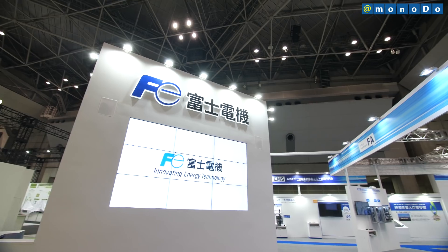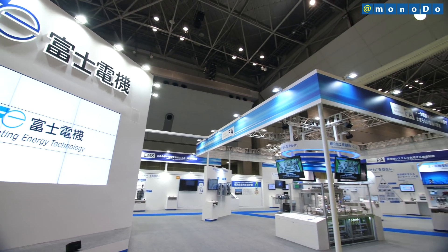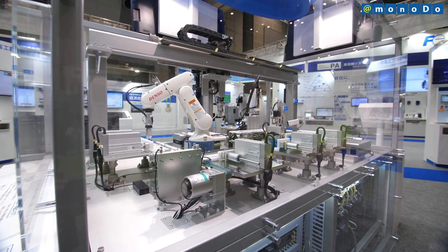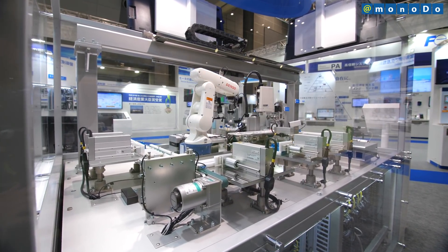Fuji Electric has developed the MICREX ONE-PACK, which makes it possible to summarize and unify environmental and processing data on a manufacturing facility for each single processing cycle, from the start till the end.